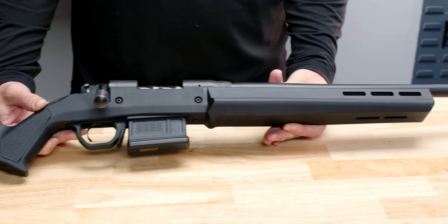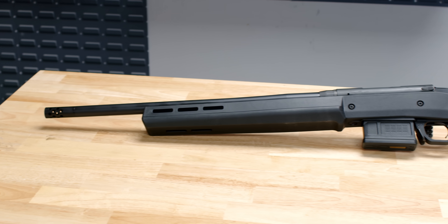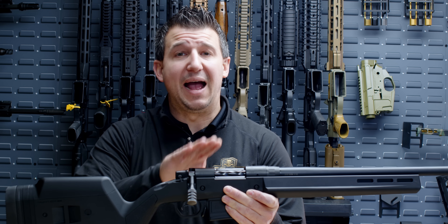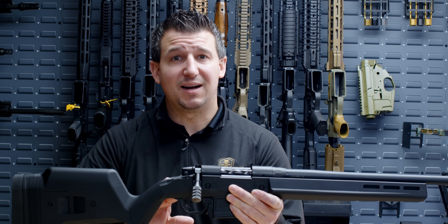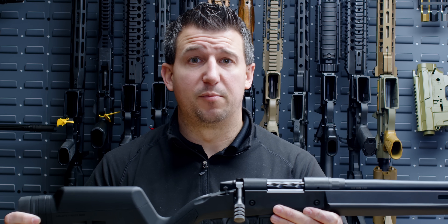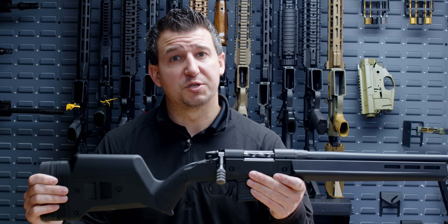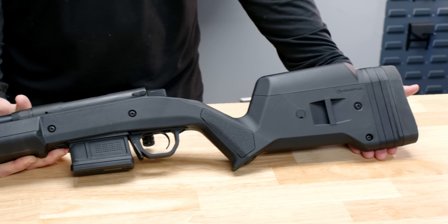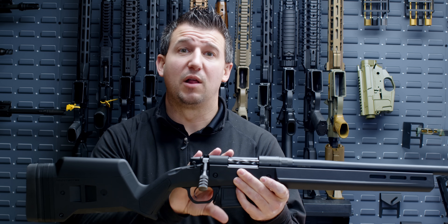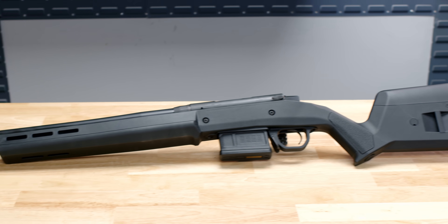Up next on the SHOT Show 2024 concept guns is the Palmetto State Armory Emerge Bolt Gun. This will be part of our build-it-yourself bolt gun series. We will offer barrels, actions, bolts, stocks, and chassis individually. We will have multiple barrel length configurations available between 18 to 22 inches, offered in 308 and 6.5 Creedmoor to start. The Emerge series will also come as complete firearms with Magpul stocks, a polymer stock, and wood versions. As a complete rifle, they will ship standard with a Trigger Tech fixed trigger.